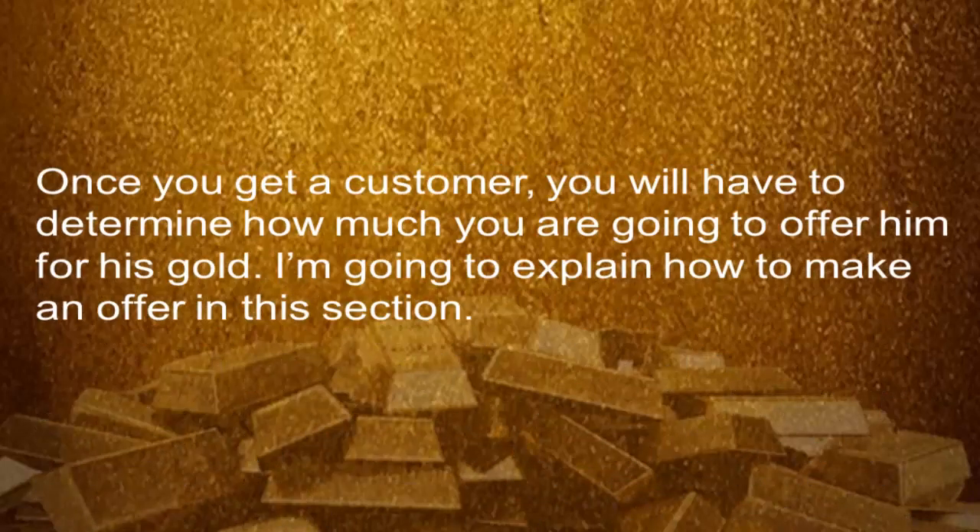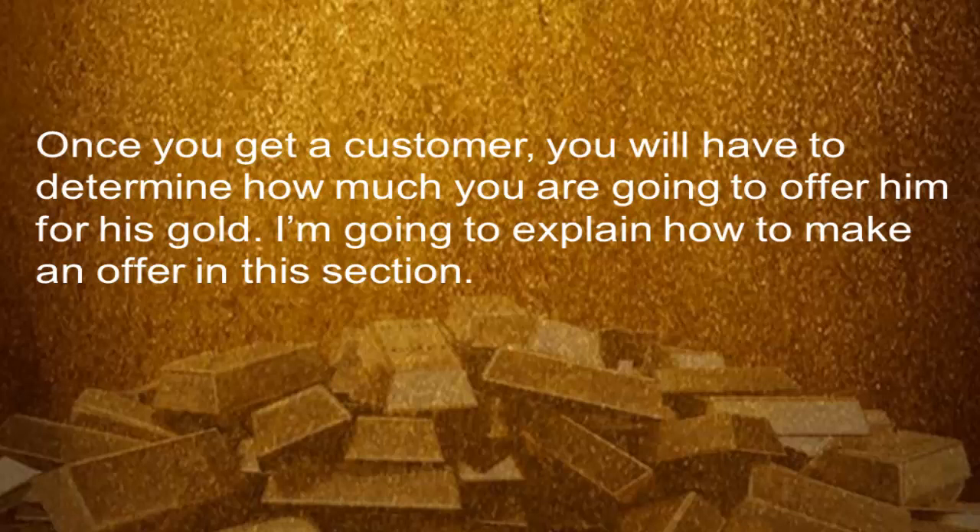Determine your offer. Once you get a customer, you will have to determine how much you are going to offer in your first goal. I'm going to explain how to make an offer in this section.